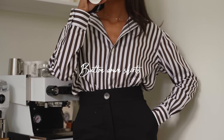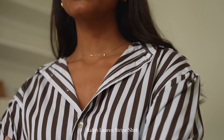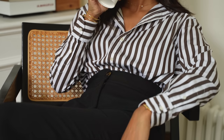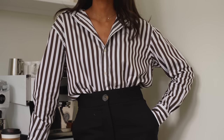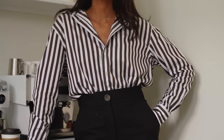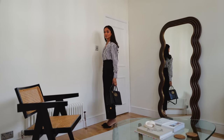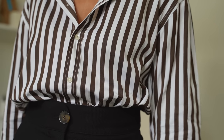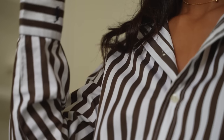Starting with an absolute classic — a button-down shirt. You can get so many different versions and variations of this, so it's really great because you can introduce your own personal style and touch to your workwear outfit. I really love a striped print because I don't think you can get any more timeless or classic. You'll never get bored of it and it's super interchangeable.